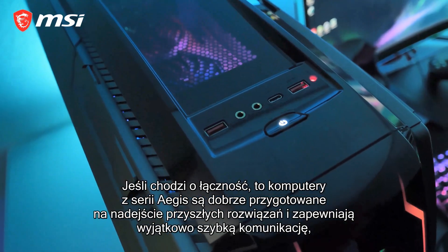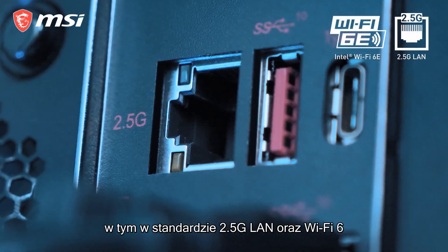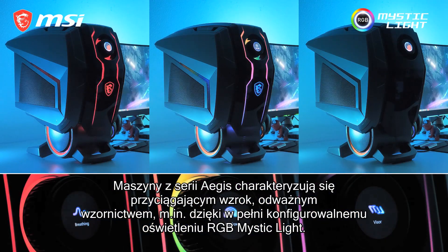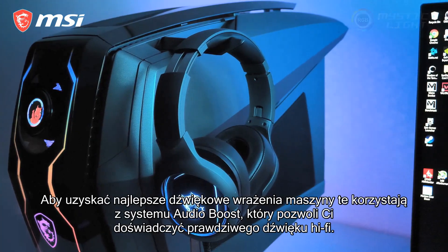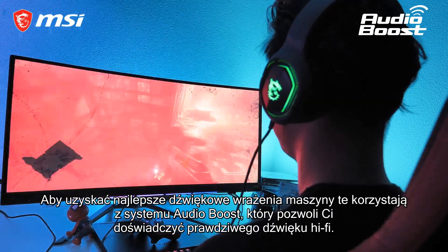When it comes to connectivity, the Aegis is future-proof and provides you with the fastest options including a 2.5G LAN and Wi-Fi 6. The Aegis is daring and an eye-catcher equipped with a fully customizable RGB Mystic Light. And for the best audio experience, AudioBoost is on board letting you experience true hi-fi sound.